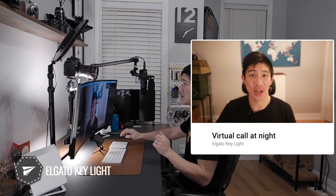Here's what I look like at night with the Elgato Key Light on. The camera balances itself out, and I am much better lit than before. Here's the before, and here's the after.